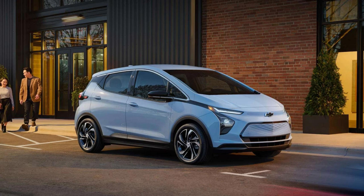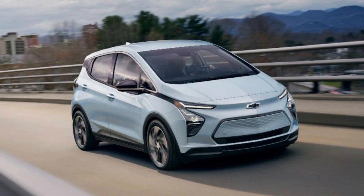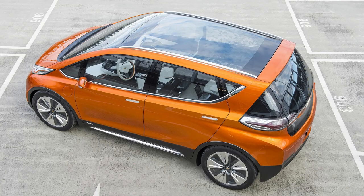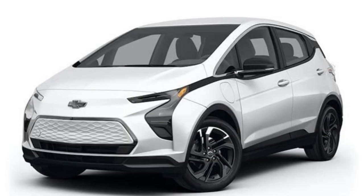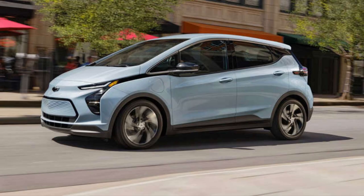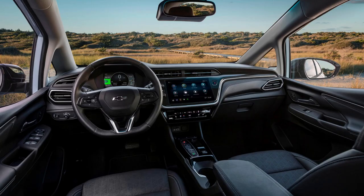Taking the classic Bolt EV and ramping it up, Chevrolet introduces an all-new SUV version with a larger battery pack to give drivers 247 miles of range. Packing 200 horsepower under the hood with front-wheel drive only, this sleek vehicle provides plenty of performance, though don't expect any off-road feats. The 2023 Bolt EUV joins competitors such as the Hyundai Kona Electric, Ford Mustang Mach-E, and Tesla Model Y in delivering smart style for urban terrain.